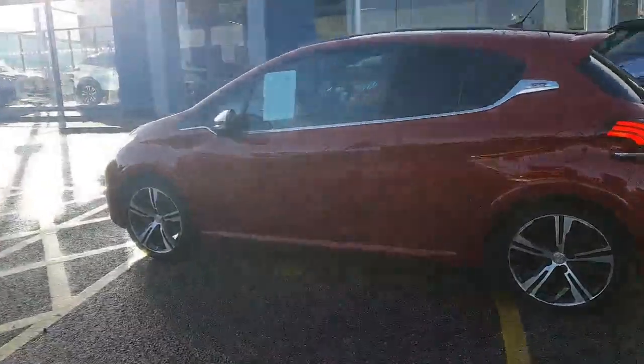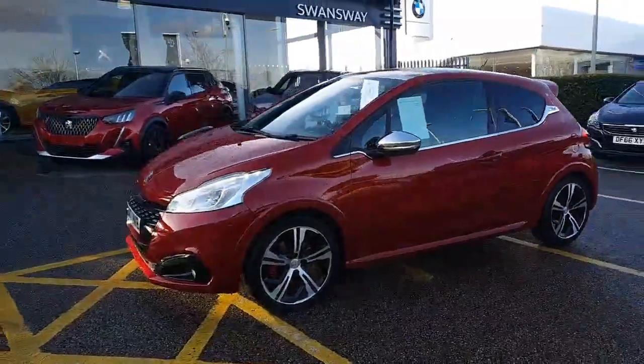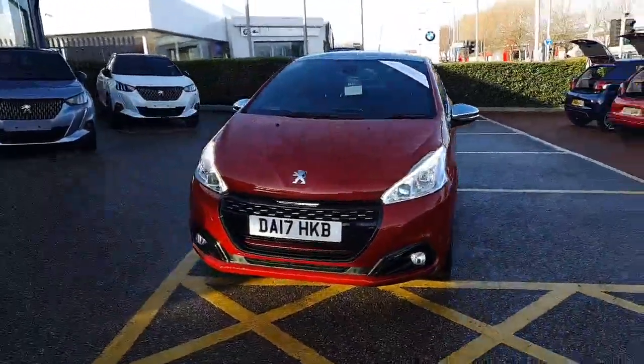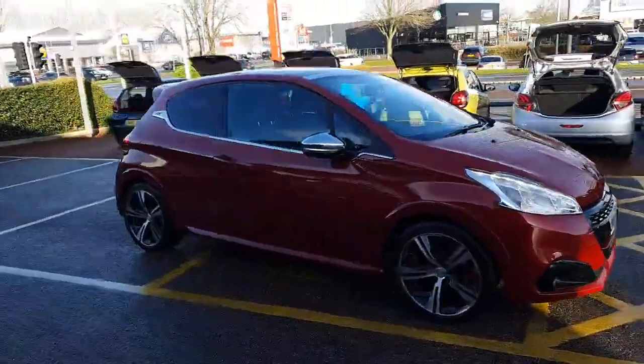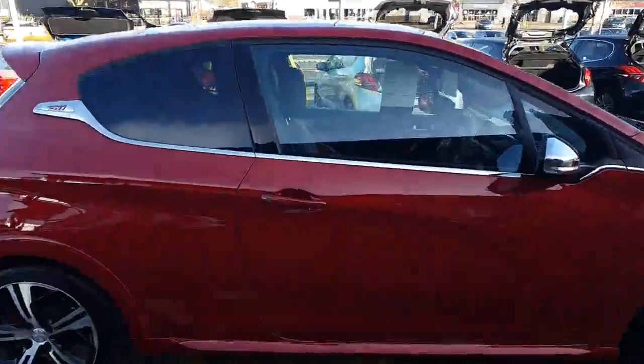Comes with DAB and Bluetooth connectivity. It also has a satellite navigation function built into the car with European maps. The car also benefits from Apple CarPlay and Android Auto, so if you want to, instead of using the manufacturer maps you can just use Google Maps.